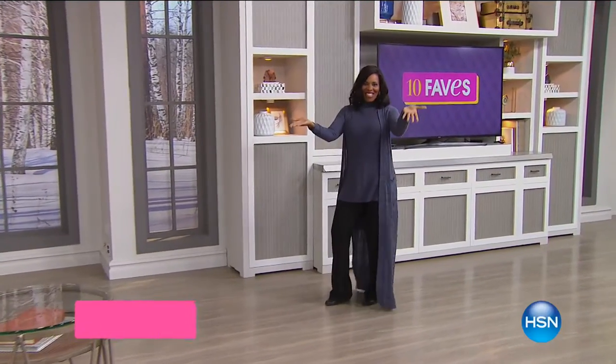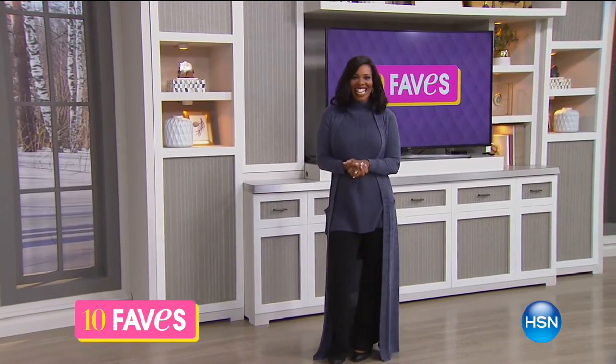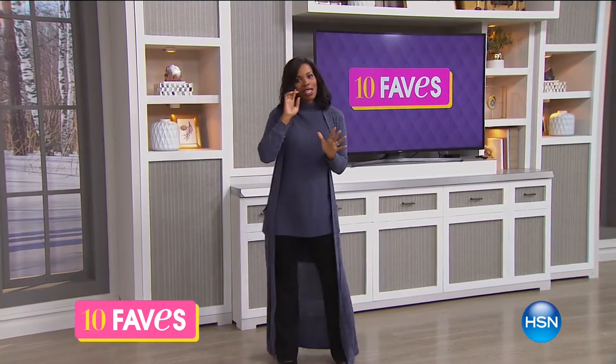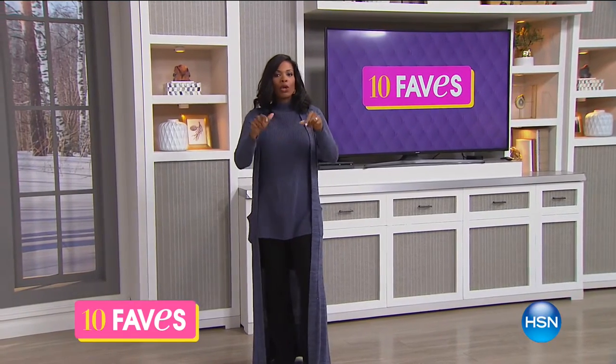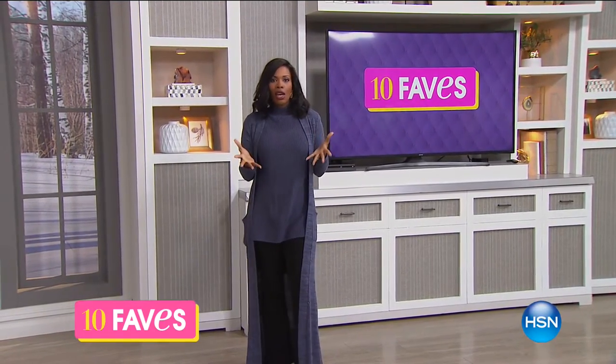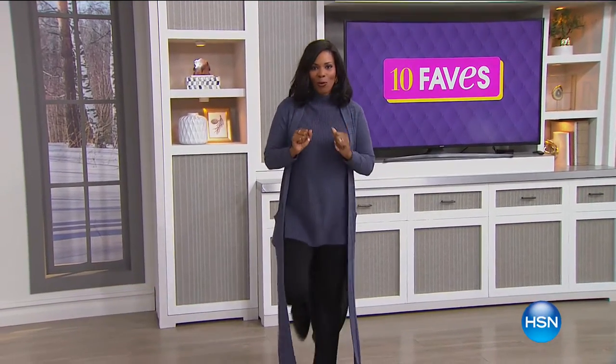All right, it is time for 10 Faves. We do this every day around this time here at HSN, and I am glad to be with you. I'm Tamara Hooks, and you and I are going to be shopping together. What we're going to be shopping for in this hour are the 10 hottest products we're going to feature on HSN all day today, and you get the preview.